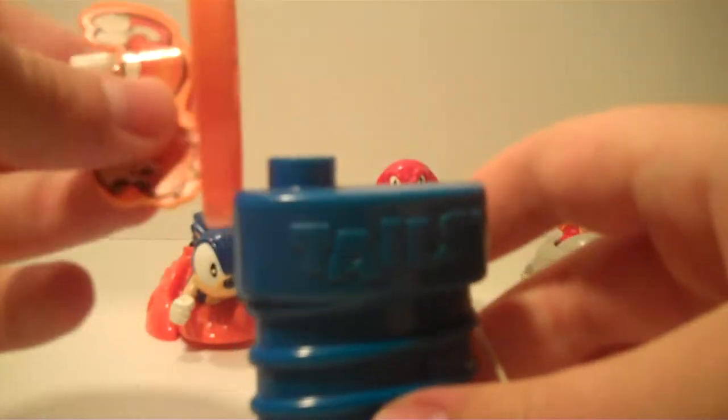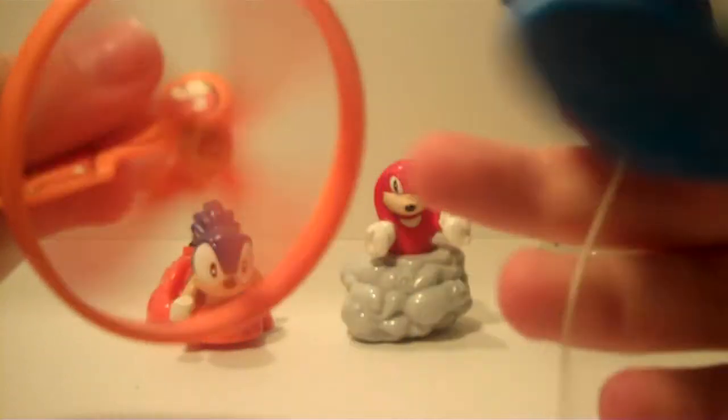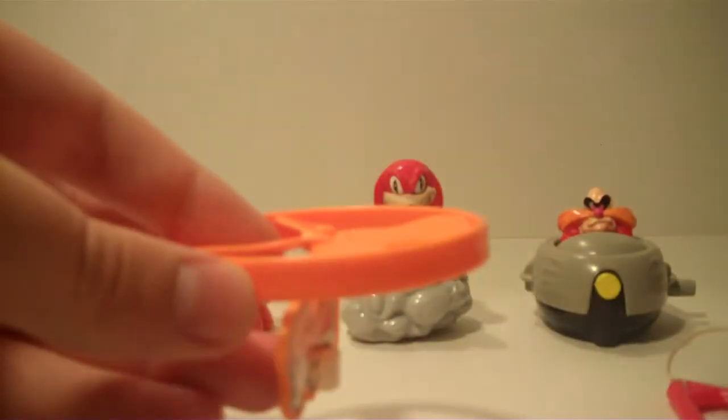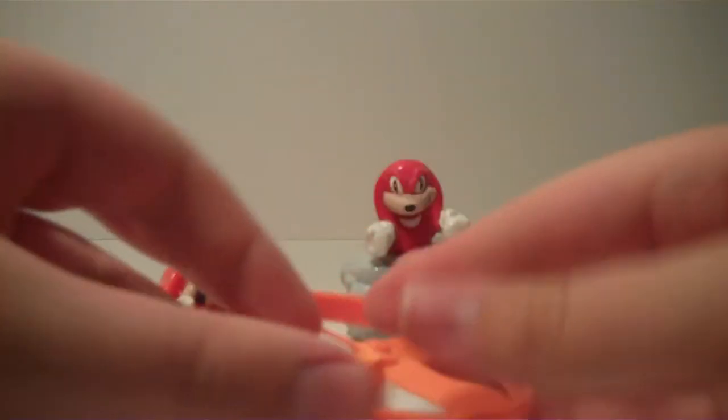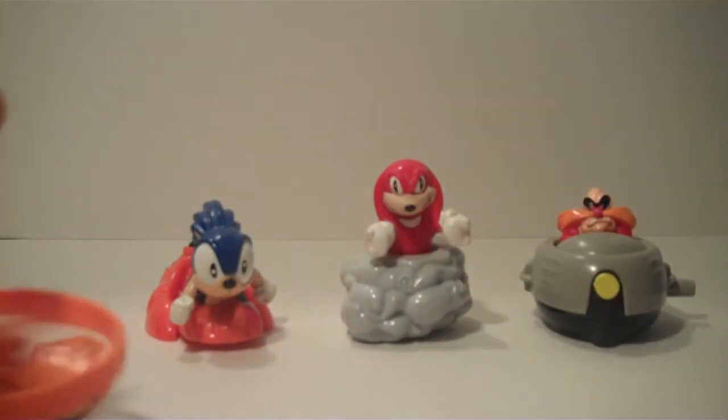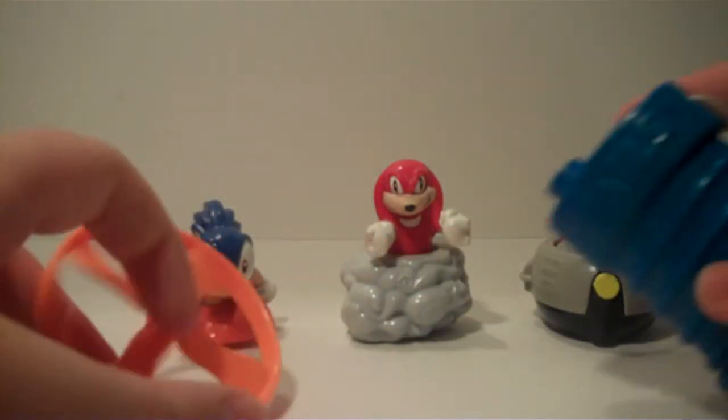The next one is Tails. He's a flyer — he's like a little helicopter because there's propellers. His launcher is kind of messed up so I don't want to... so that's okay. You can use your imagination when using Tails. His helicopter lets you spin him. You get the idea — you can use your imagination with Tails.